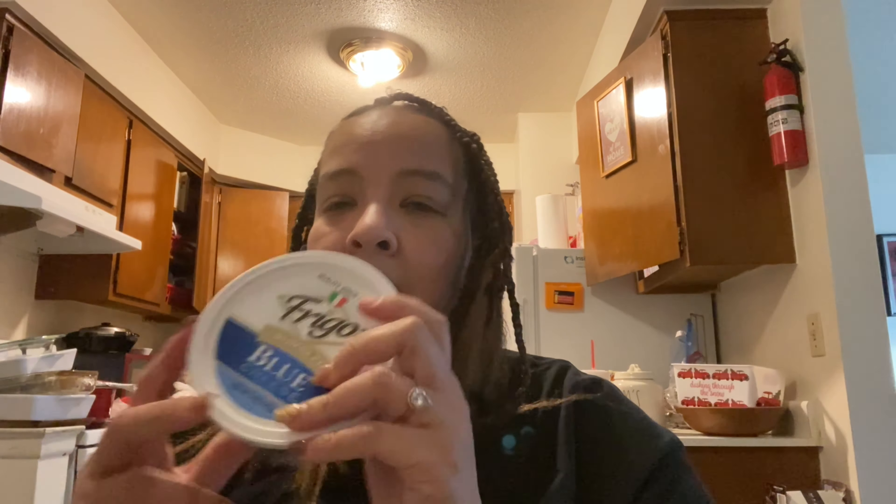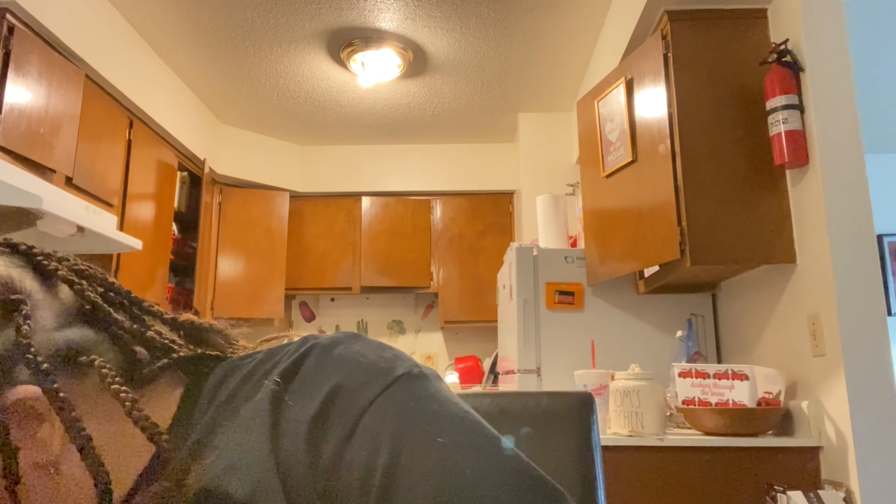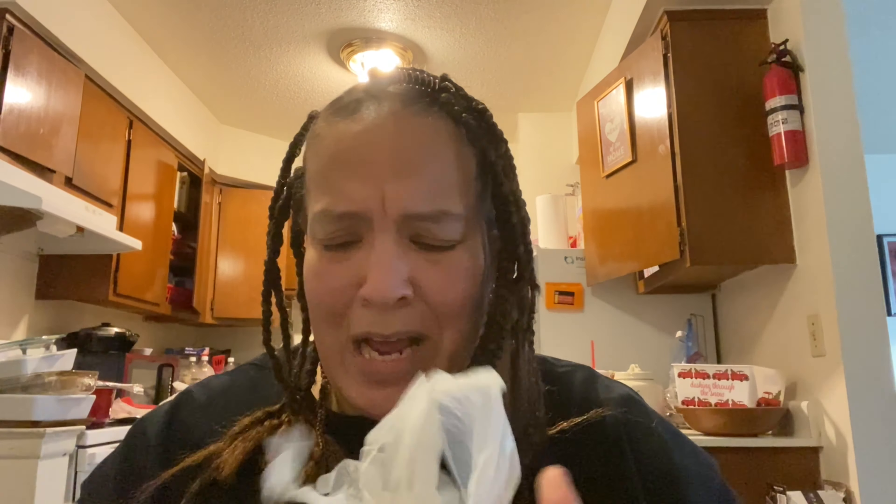I got some blue cheese crumbles — I can't wait, that's what I'm gonna eat later: a blue cheese spinach salad. Sometimes the keto lady puts strawberries in it, but strawberries aren't great right now. I also got turkey breakfast sausage — gonna see how that is compared to pork sausage.